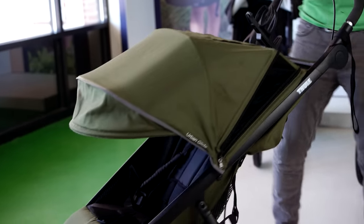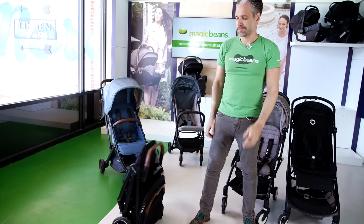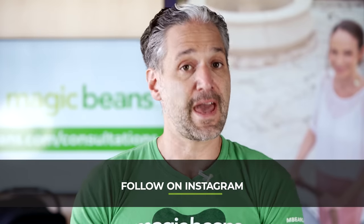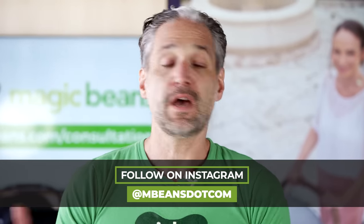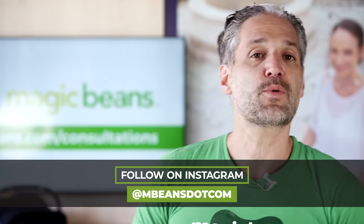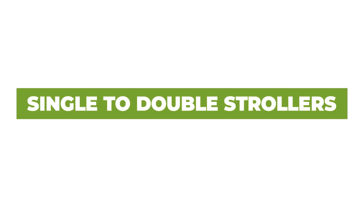We are going to be organizing this video by category. We're starting with single strollers that have the ability to turn into double strollers down the line. We'll be talking about full-size strollers and compact strollers that are just single strollers if you're a first-time parent, jogging strollers, double strollers for those having a second kid or expecting twins, and ending with lightweight travel strollers. Drop a comment below while you're watching because we monitor all the questions.